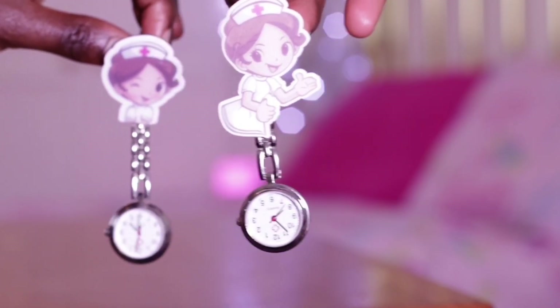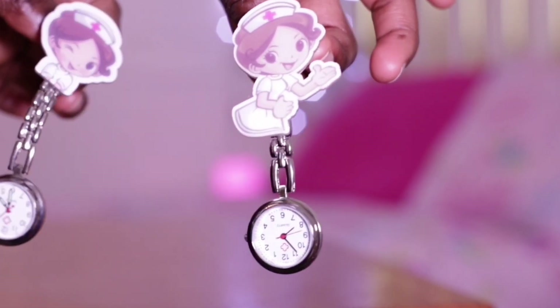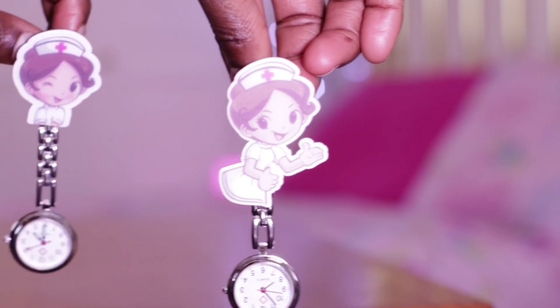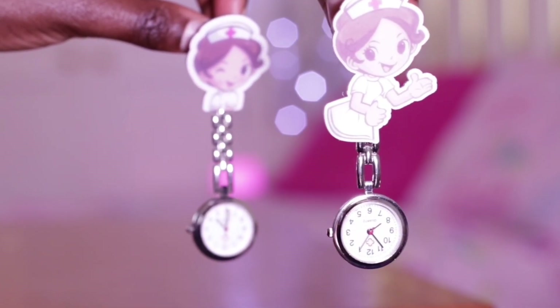The next item is a setting spray from L'Oreal — the Shake and Glow Luminous Spray. It makes makeup last for a really long time. I'll also be starting a new job soon, working in the ICU, so I bought two fob watches from Amazon. One has a nurse winking and the other giving a thumbs up, which I thought was really cool. They were really cheap and cute.